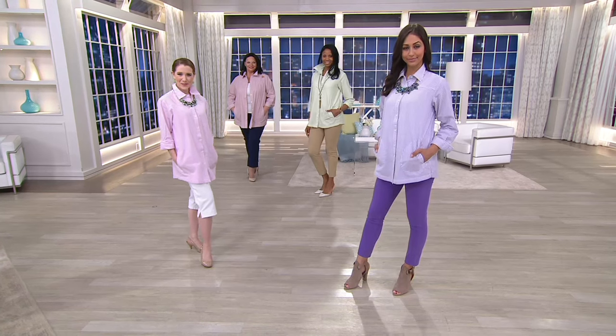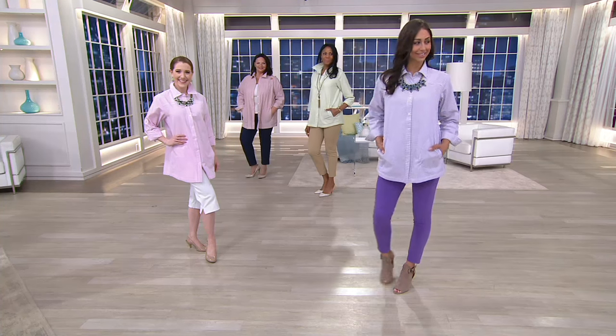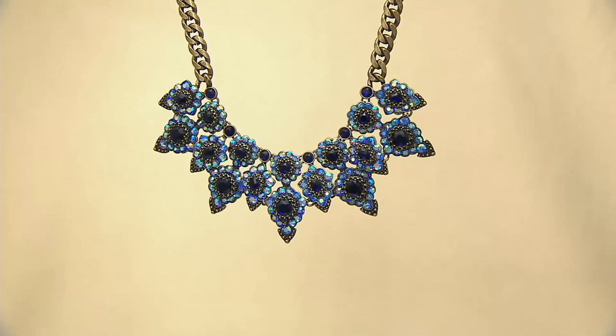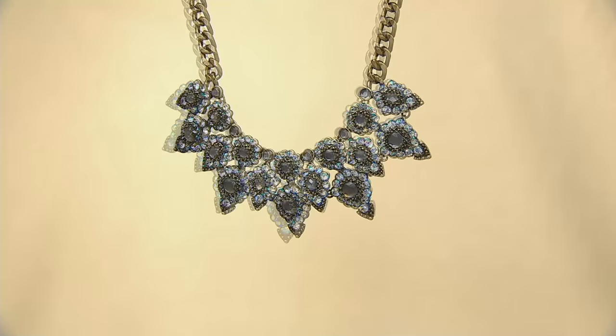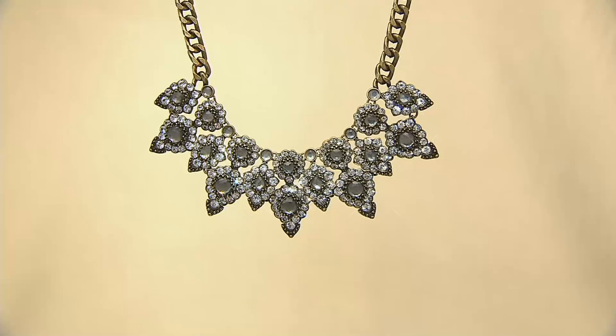$56 on item A253761. And it is time for that necklace that Deanna and I are playing with — doesn't it look awesome against the purple? I love it on the lavender. They're both beautiful.